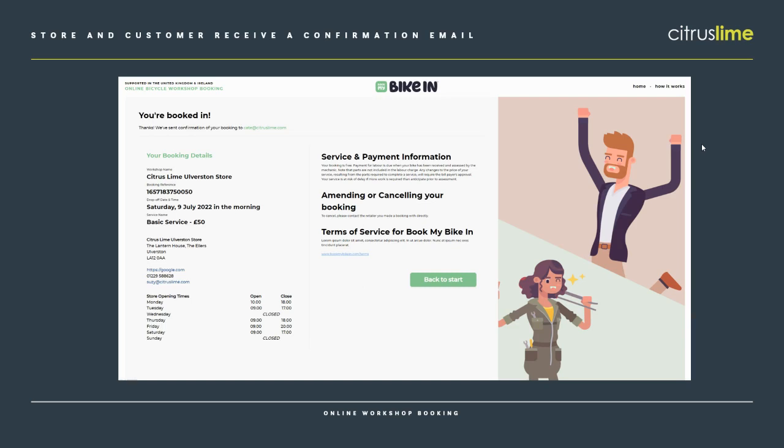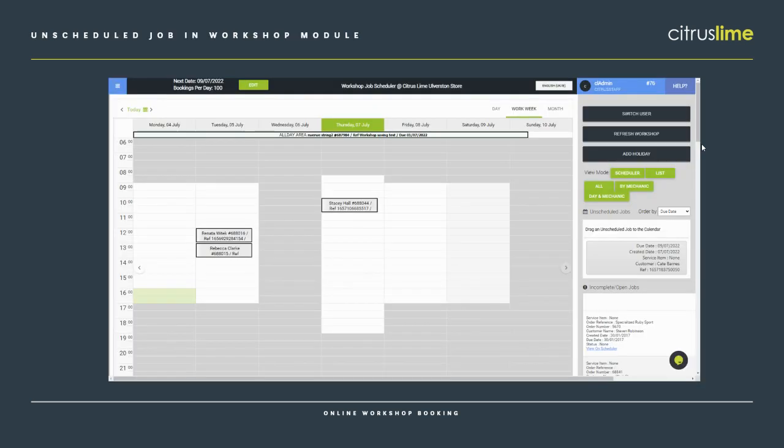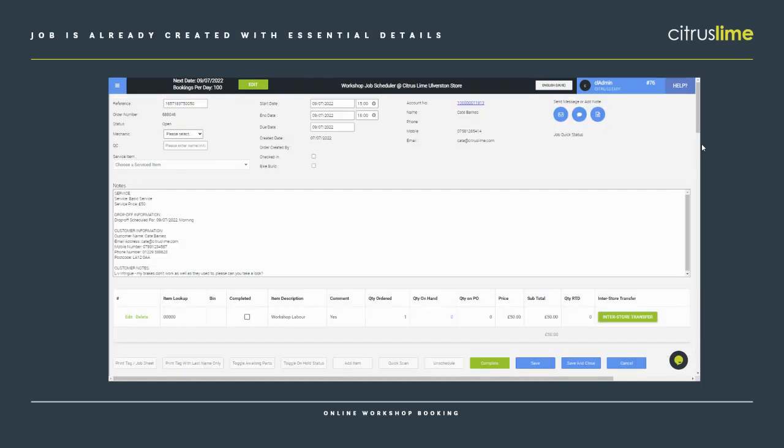In your workshop module, you'll get an unscheduled job with all the info already created for you — so far this has taken no time from anyone in the workshop, it's all been automatic. You also now have filters on the side panel, and the order reference for Book My Bike In orders always starts BMBI, so you can easily filter to find them. Here's our unscheduled workshop job, already created. We can see all the information the customer put in and it's already linked to the correct customer in Cloud POS. We know when the bike is going to be dropped off, the service the customer has chosen, their contact details, and any extra info they've provided. When the customer comes in to drop the bike off, you've still got that opportunity to cast an eye over the bike and have a chat about what needs doing, but the admin side of creating the job and agreeing when they can bring their bike in has all been done online.